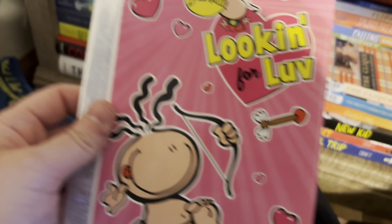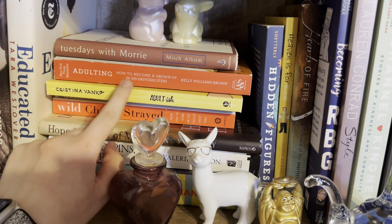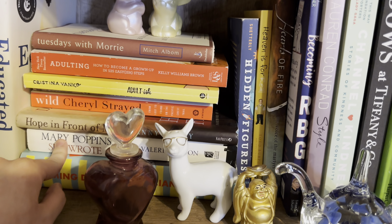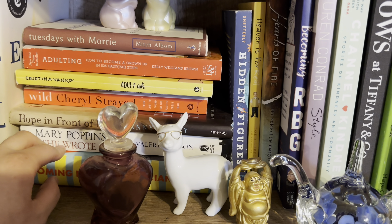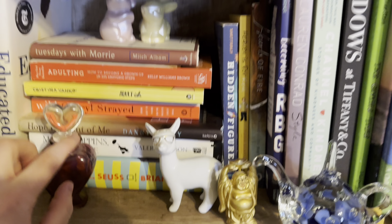These are all the memoirs and nonfiction I've read. Tuesdays with Morrie — highly recommend. Adulting — highly recommend if you're a senior going to college. Adultish — same. Wild by Cheryl Strayed is one of my favorite books of all time. Hope in Front of Me signed by Danny Gokey. Mary Poppins She Wrote was the first biography I willingly read on my own, and I loved it. Becoming Dr. Seuss was really good too. My favorite memoir I don't own yet but will someday is I'm Glad My Mom Died — so good. That and Wild were really really good.